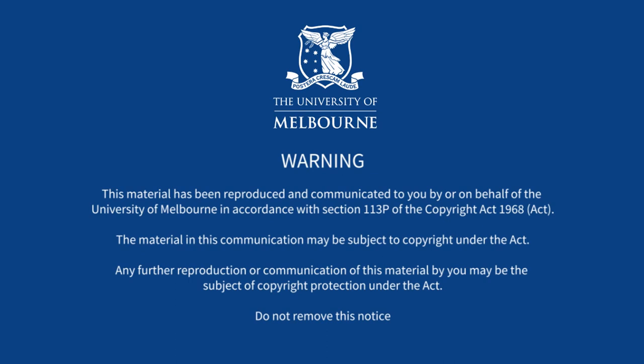This material is made available to you by or on behalf of the University of Melbourne under section 113p of the Copyright Act 1968. It may be subject to copyright. For more information, visit the University Copyright website.